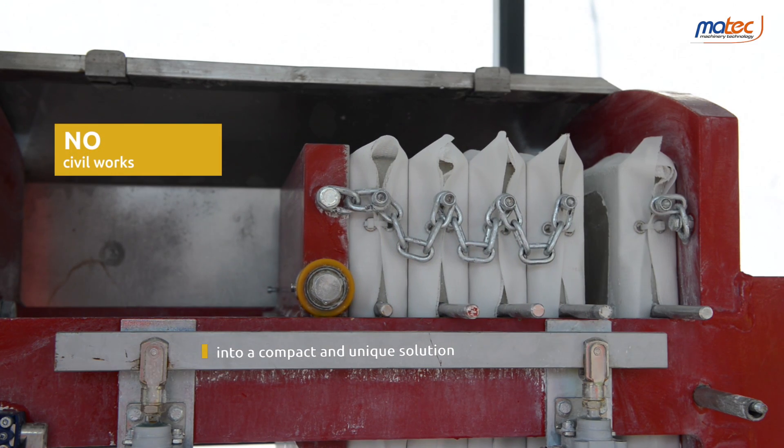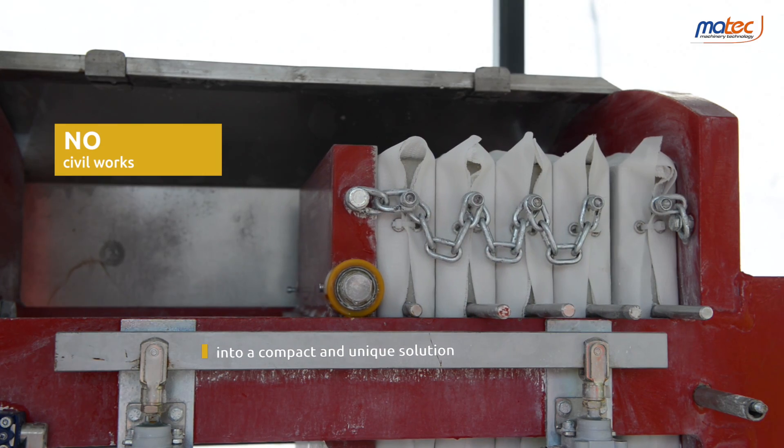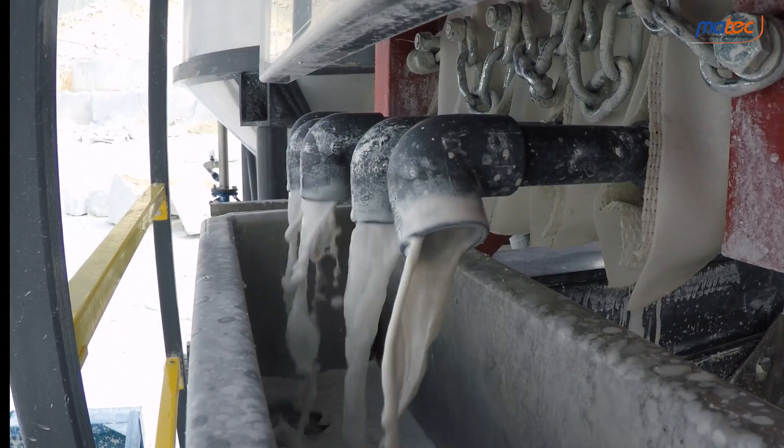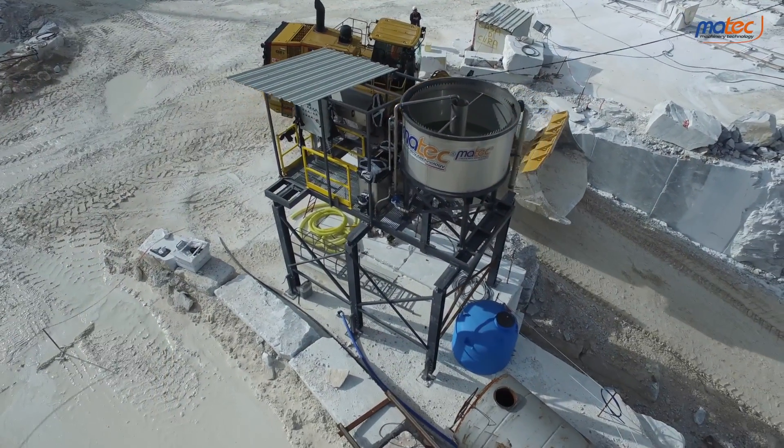After closing again, clean water can be pumped into the chambers of the filter press to wash the cloths and undercloths. Washing is important for a longer life of the cloths.